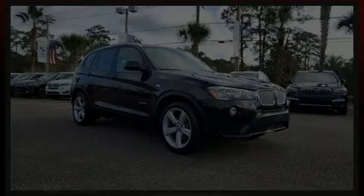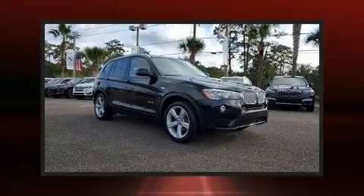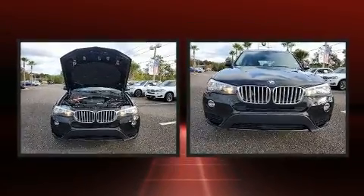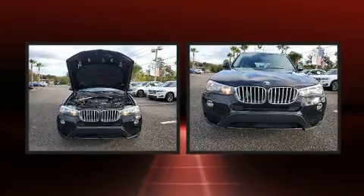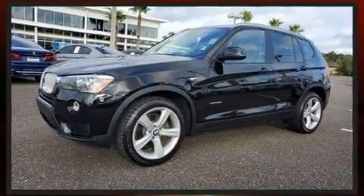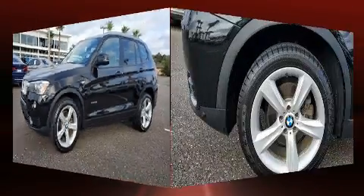Familiarize yourself with the 2017 BMW X3. With fewer than 35,000 miles on the odometer, this vehicle proves competitive in its price class based on its condition and value. It features an automatic transmission, all-wheel drive, and a two-liter four-cylinder engine.